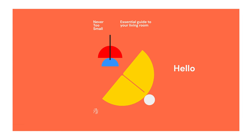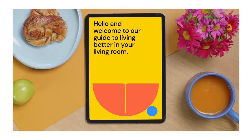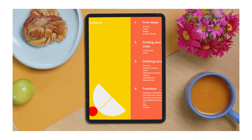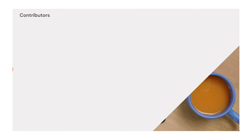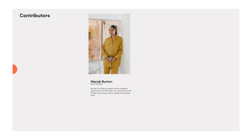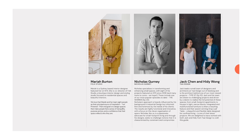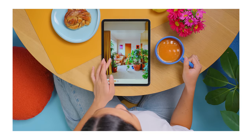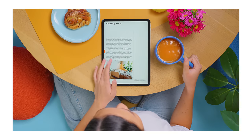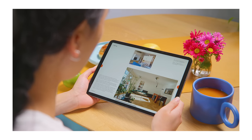Say hello to our new Never Too Small essential guide to your living room — an easy-to-follow guide to design and improve your current small living space. Packed with expert knowledge and trade tips from our favourite architects and designers like Mariah Burton from Folk Studio, Nicholas Gurney, and Jack Chen and Heidi Wong from Tsai Design. Whether you're a renter or a homeowner, and whether you're in the middle of designing your home or simply looking to make some impactful improvements, this guide contains all you need to transform your small living room into a space you will love to spend time in.